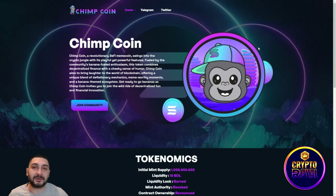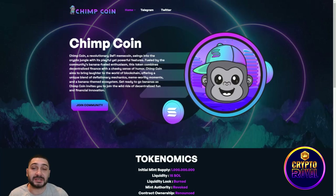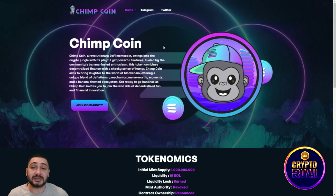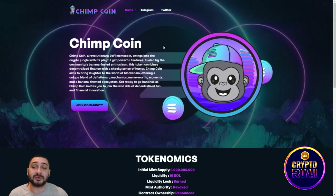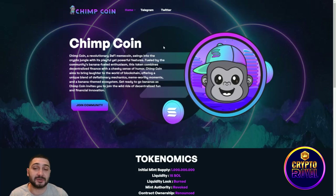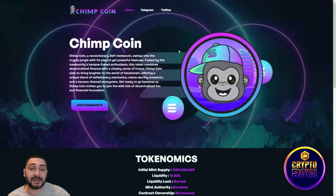Here we are at their official website. ChimpCoin is described as a revolutionary DeFi meme coin that swings into the crypto jungle with playful yet powerful features. Fueled by community banana-filled enthusiasm, this token combines decentralized finance with a cheeky sense of humor. ChimpCoin aims to bring laughter to the world of blockchain, offering a unique blend of deflationary mechanisms, meme-worthy moments, and a banana-themed ecosystem.